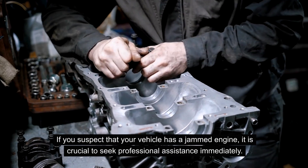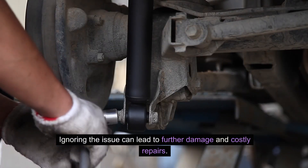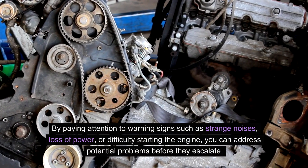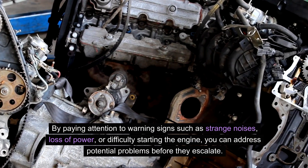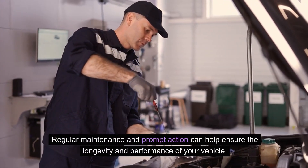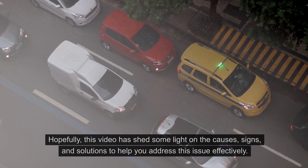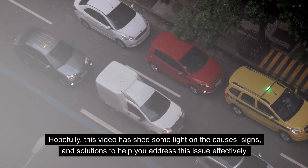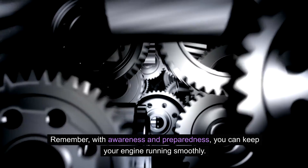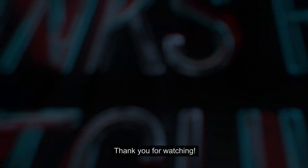If you suspect that your vehicle has a jammed engine, it is crucial to seek professional assistance immediately. Ignoring the issue can lead to further damage and costly repairs. By paying attention to warning signs such as strange noises, loss of power, or difficulty starting the engine, you can address potential problems before they escalate. Regular maintenance and prompt action can help ensure the longevity and performance of your vehicle. Hopefully this video has shed some light on the causes, signs, and solutions to help you address this issue effectively. Remember, with awareness and preparedness, you can keep your engine running smoothly. Please comment, like, share, and subscribe for more automotive information. Thank you for watching.